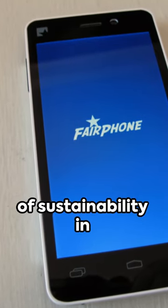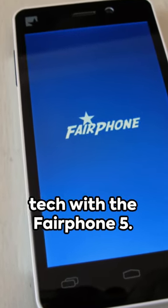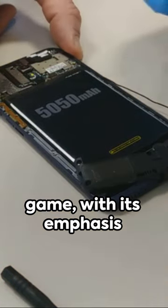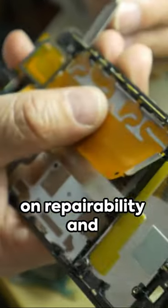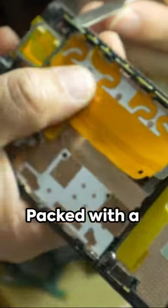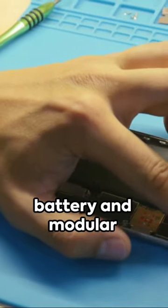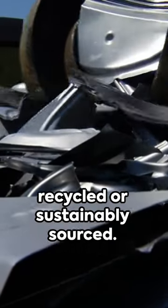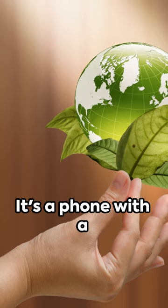Welcome to the future of sustainability in tech with the Fairphone 5. This Android smartphone is revolutionizing the game with its emphasis on repairability and environmental responsibility. Packed with a user-replaceable battery and modular components, 70% of its materials are either recycled or sustainably sourced. It's a phone with a conscience.